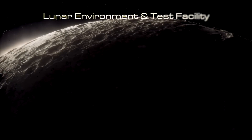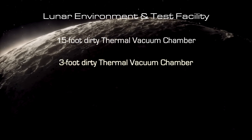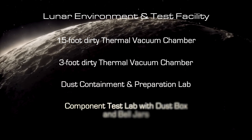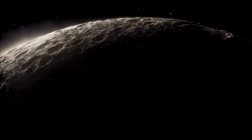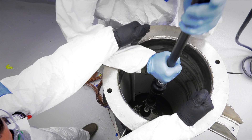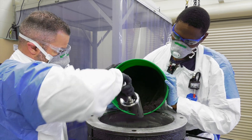The facility encompasses a 15-foot dirty thermal vacuum chamber, a 3-foot dirty thermal vacuum chamber, a dust containment and preparation lab, and a component test lab with dust box and bell jars. The facility will also have the capabilities to process and manufacture lunar regolith simulant, used for realistic and reliable testing of dust mitigation.